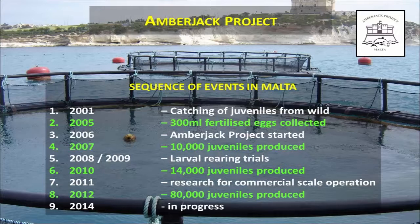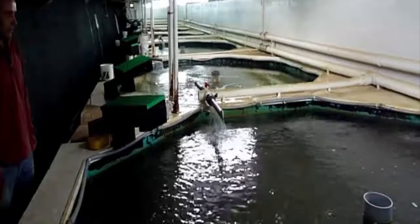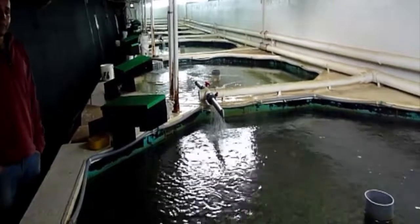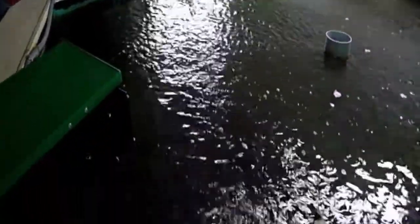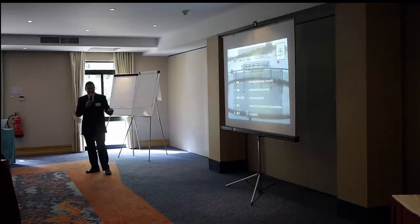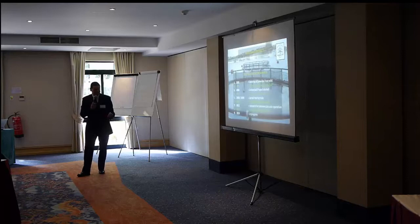We've advanced over the years. In 2007 we produced 10,000 juveniles. In 2010 we produced 14,000 juveniles. And in 2012 we produced 80,000 juveniles. Last year we had a problem in the hatchery, so we couldn't produce many fish. As you can see, it takes time and we only get one shot per year — it's quite laborious. If you go in the wrong direction one year, you fail, and then you have to wait another year. We're hoping to get a good run this year in 2014. Although we had fewer eggs than usual, we expect better results.